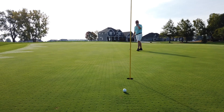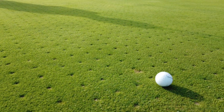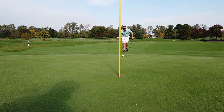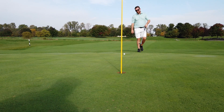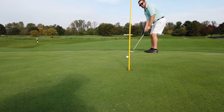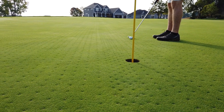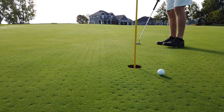Oh, crushed it. All right, I got work to do for my par — looks pretty straight, maybe a hair bend left to right. All right, let's go ahead and get out of here.